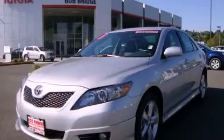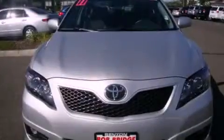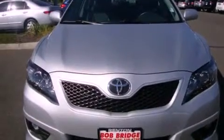This is a certified pre-owned 2011 Toyota Camry. It has a 3.5 liter 6-cylinder engine and an automatic transmission.